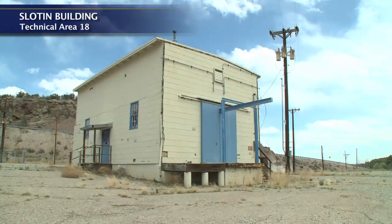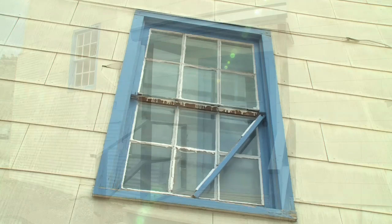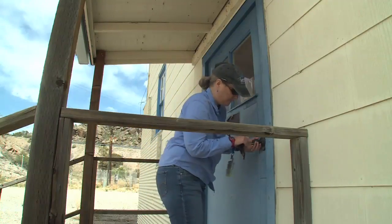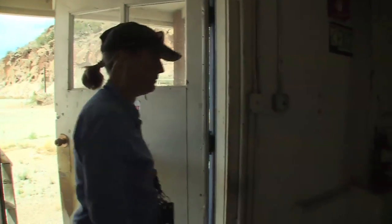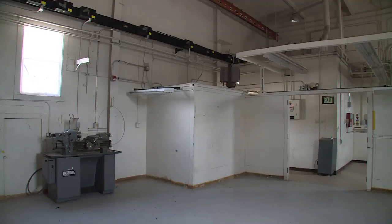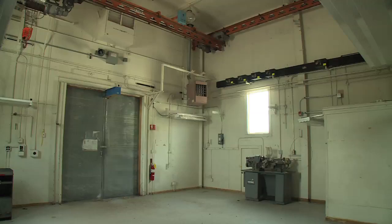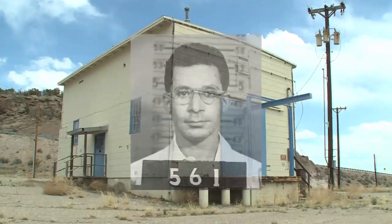We call this building the Slotin Building, because on May 21st, 1946 — after the end of World War II but still part of the Manhattan Project here at Los Alamos — Lewis Slotin was conducting an experiment called Tickling the Dragon's Tail. It involved a subcritical mass of plutonium: a sphere of plutonium being reflected by hemispheres of beryllium, kept apart by a screwdriver-type implement. The screwdriver slipped, the hemispheres joined, there was a burst of radiation, and Lewis Slotin died nine days later.